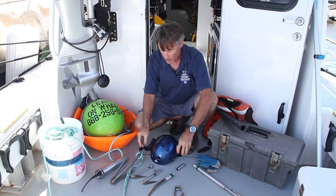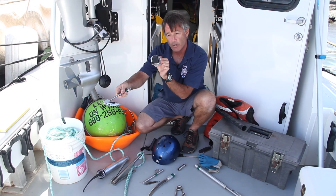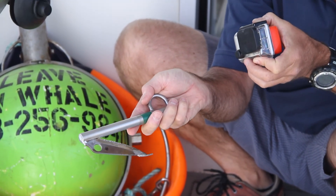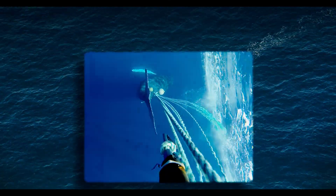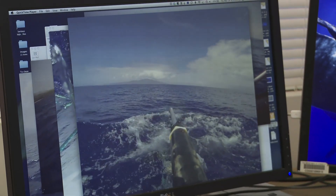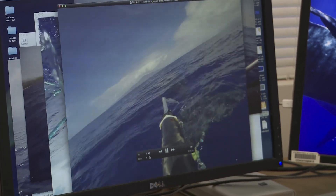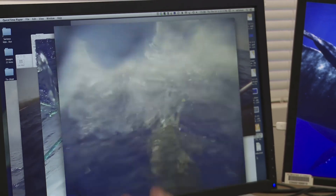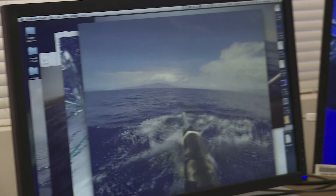Even when we're reaching out and cutting a whale free, a lot of times we'll have a pole cam right above the knife that sees the cut — we figure out how we did and it also documents the entanglement at the same time. We have a hook knife on the end of the pole. There's the whale swimming away — that was the cut right there. Coming up, laying the knife on the fluke, a little angle to it — cut. It cuts like butter. It's a Spyderco blade and it works very well.